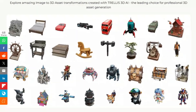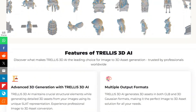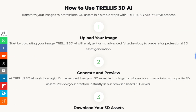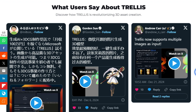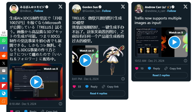Here's how it works: you start by simply uploading your image. The platform uses its advanced AI technology to analyze the image and prepare for 3D asset generation. Then Trellis 3D AI works its magic, transforming your image into a high-quality 3D asset, which you can preview directly in your browser. You can download your 3D asset in both GLB and 3D Gaussian formats, ready for use in your projects, games, or applications. The tool uses a unique SLAT (structured latent) representation to maintain crucial structural elements while generating detailed geometry and vivid textures, and it also allows precise local editing of your 3D assets.